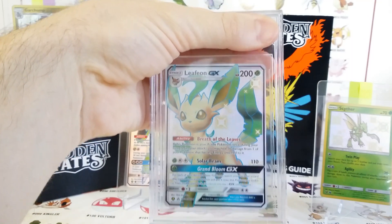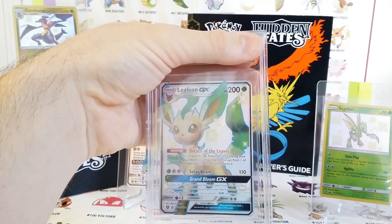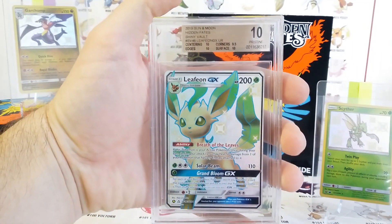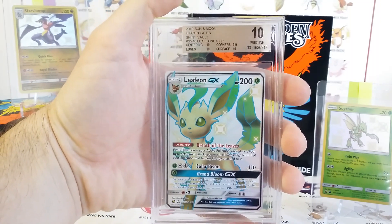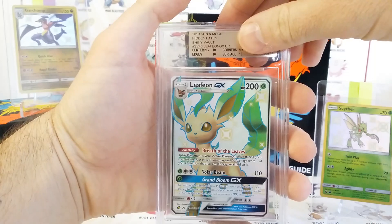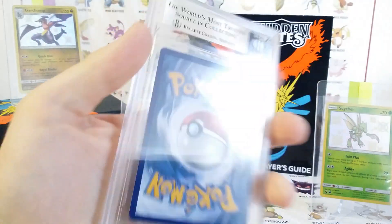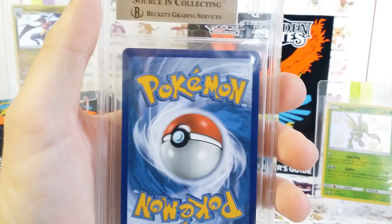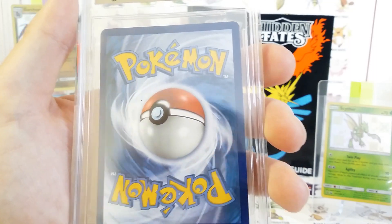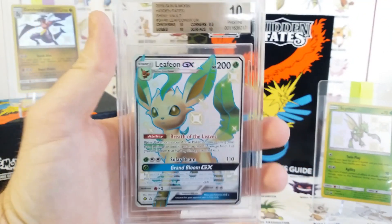Leafeon, very nice. I'm hiding it on purpose so we can look at it a little closer. Pretty good centering, I would say — they're more lenient on the back centering. Let's see what we got. Centering 10, edging 10, corners 9.5, and surface 10. I think I know somebody who's pretty happy with that one. Any Eeveelution is just amazing. You can see in the top right corner it maybe has a little bit. Pretty much anything wrong and you'll get a 9.5 from Beckett, so you got to watch out. But essentially a perfect card.